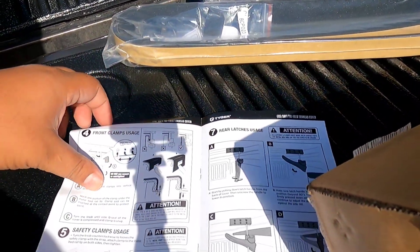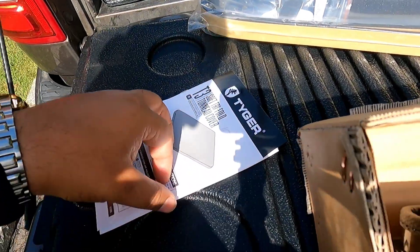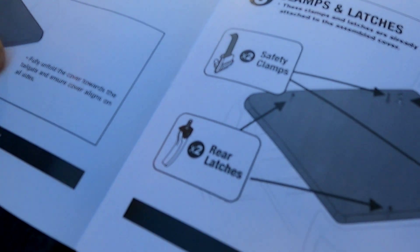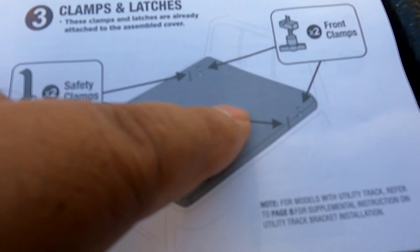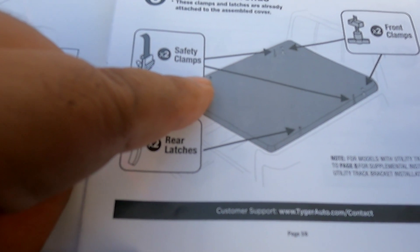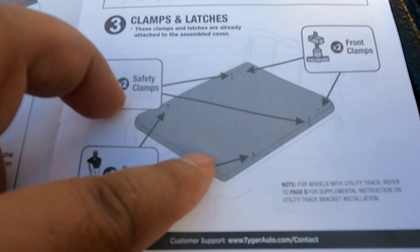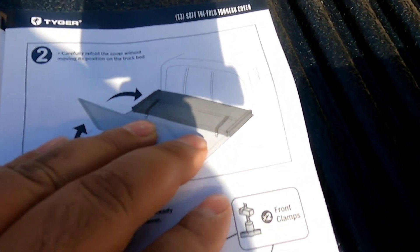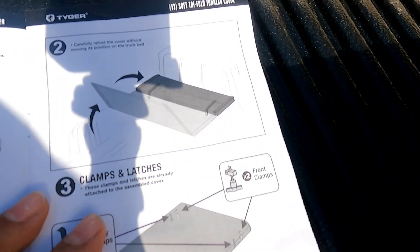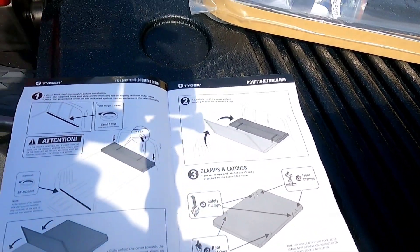On the first page you'll see the outline of what goes where — this is simple, it will literally take you about 10 minutes tops. You have the front clamps going up here and the rear clip clamps toward the tailgate, and then you have your safety straps so when you fold it up you can buckle it down so it doesn't fly off. That's really it — let's get this over with.